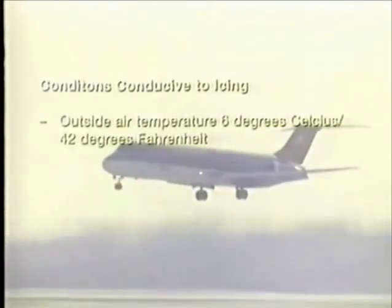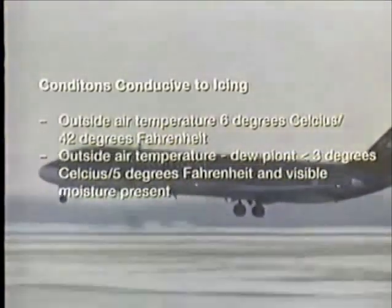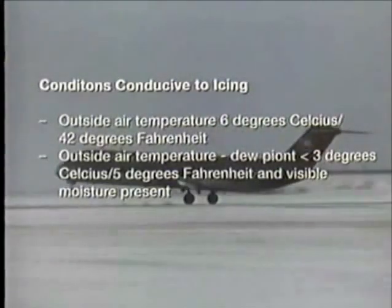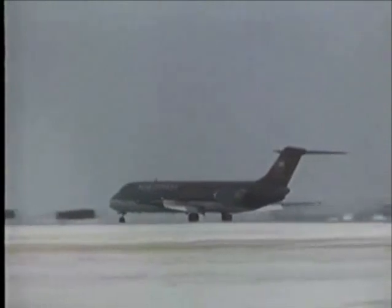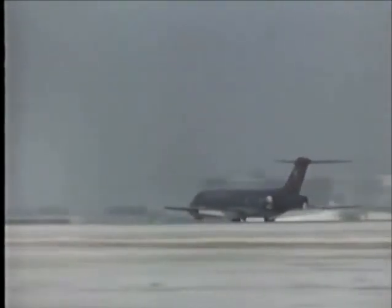Icing conditions exist when the outside air temperature is below 6 degrees centigrade, the difference between dew point and outside air temperature is less than 3 degrees centigrade, and visible moisture is present. Resultant icing may appear slight, but its presence may still represent a potential threat to the safety of your passengers and crew. There is no such thing as a little ice.